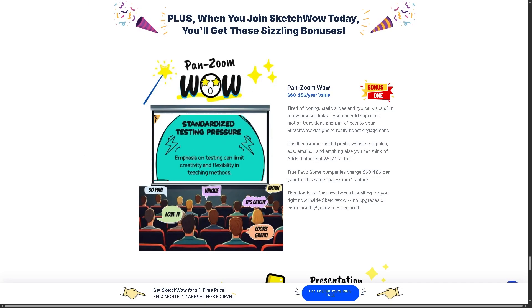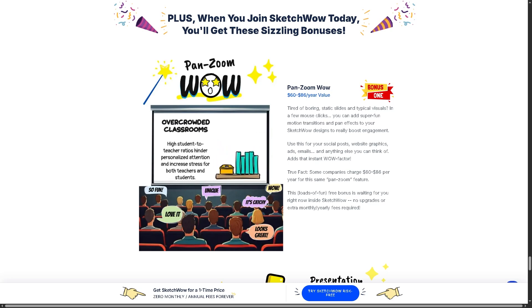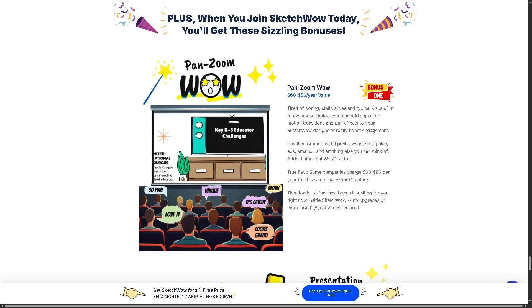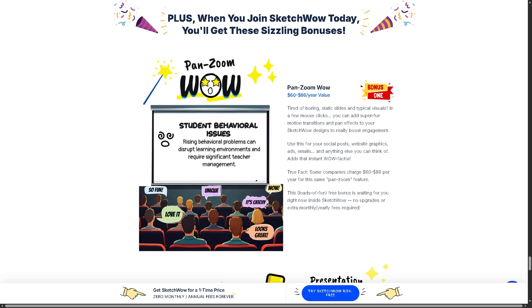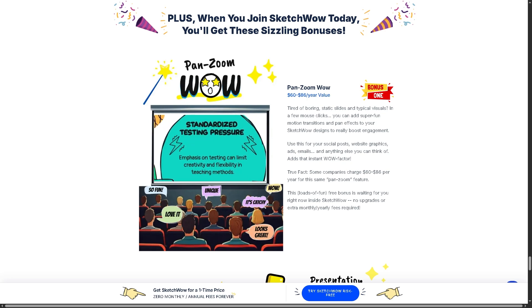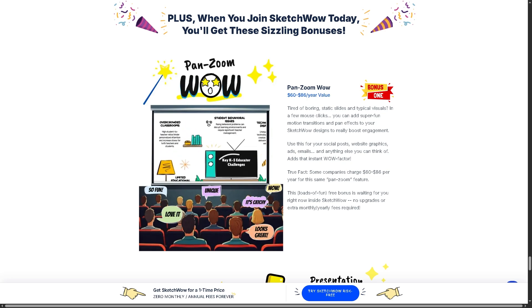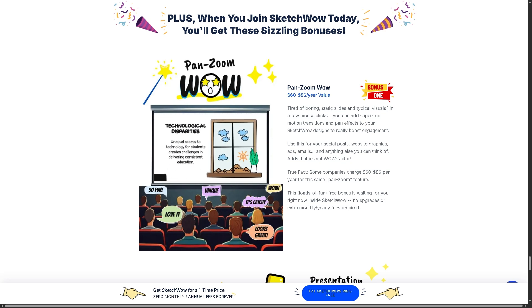And that's it for today's video on whether SketchWow is still worth it. If this video was helpful, don't forget to hit the like button. If you're new here, subscribe for more tech breakdowns and software reviews just like this one. If you have any questions or experiences using SketchWow, let us know in the comments below — we'd love to hear from you. Thank you so much for watching and we'll see you again in the next video.